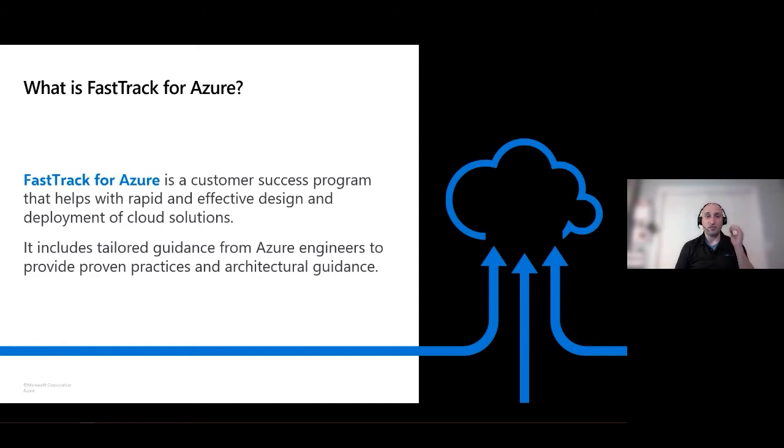About the Fast Track program: we're a customer success program, and we're staffed with the product group, engineers, and program managers. We work directly with customers and partners to build Azure solutions quickly and confidently. We are not a staff augmentee service — no hands-on keyboard — but we are advisors and help guide you through your build.